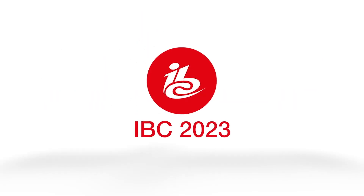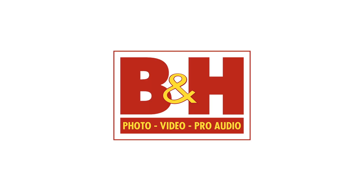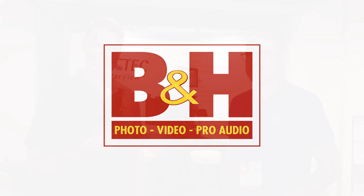New Shooter coverage of IBC 2023 is sponsored by Atlas Lens Co., Atomos, Sennheiser, and B&H. It's Matt here for newsshooter.com at IBC 2023. I'm at the LCTech booth.